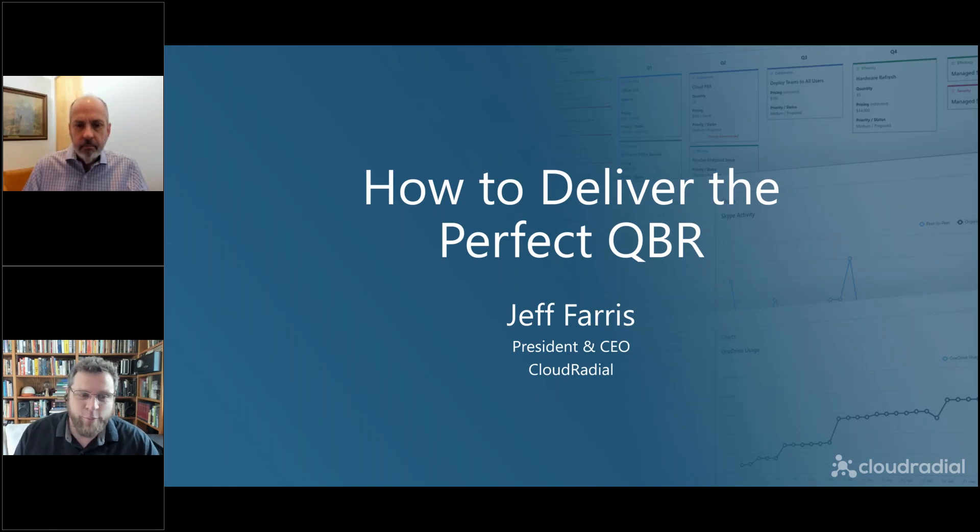If we don't get to the questions, we may very well make them the subject of a future webinar. We have another webinar coming up on the 11th covering our June product updates, and we'll have a Q&A at the end of that presentation. You can register for that at cloudradial.com/events. Now I'm going to hand it over to Jeff to show you how to deliver the perfect QBR.